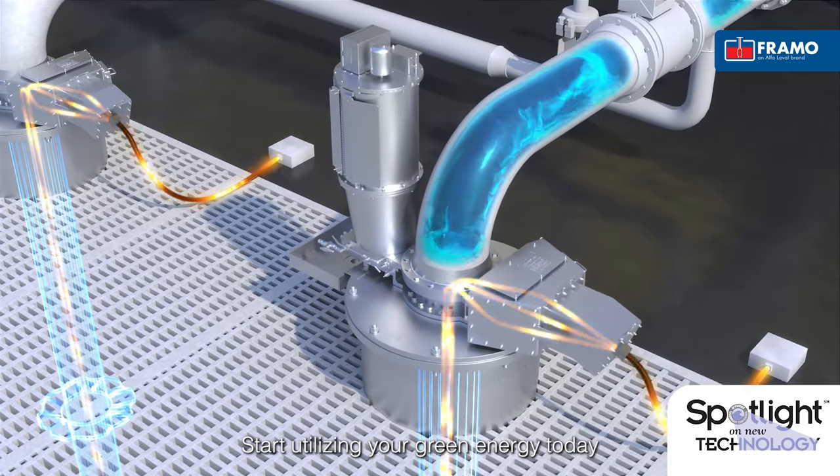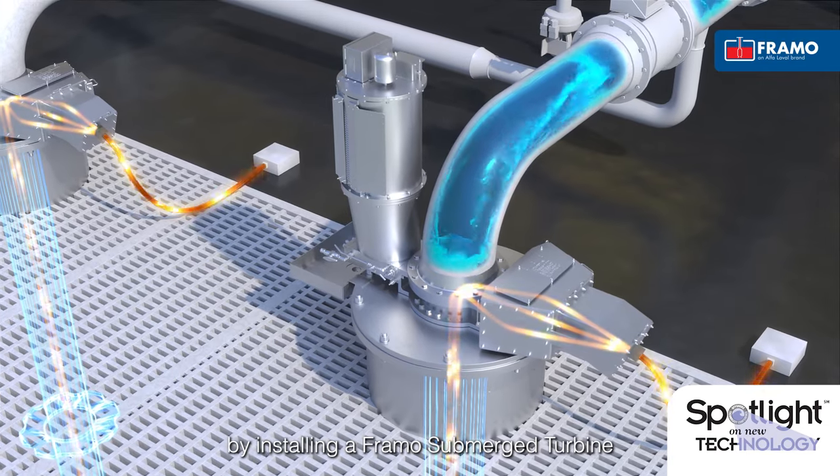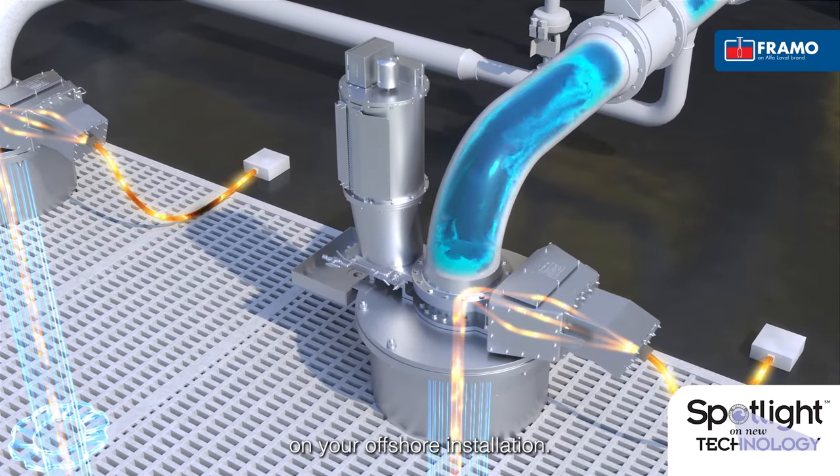Start utilising your green energy today by installing a Framo Submerged Turbine on your offshore installation.